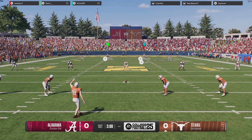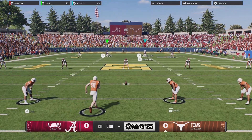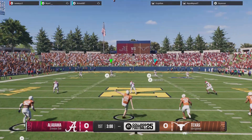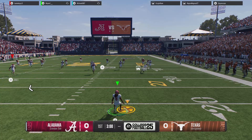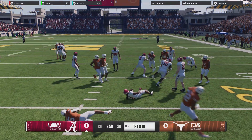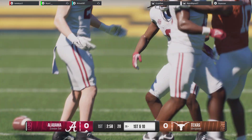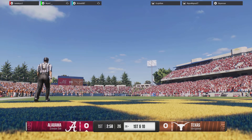The Longhorns will kick it off to get us underway. It's caught from inside the 20, and here he comes. The return man has no place to run, no place to hide, and a place to be tackled.